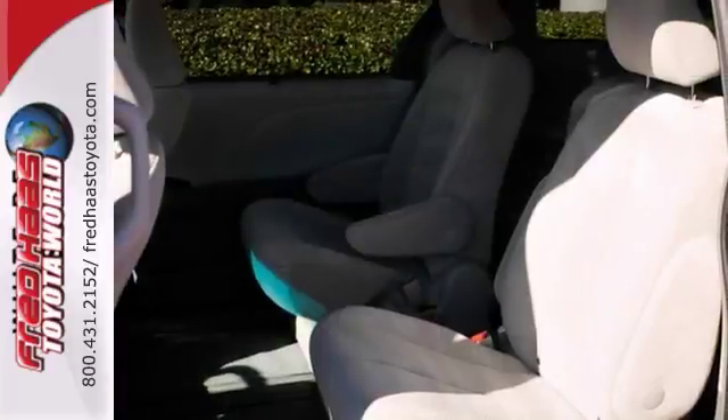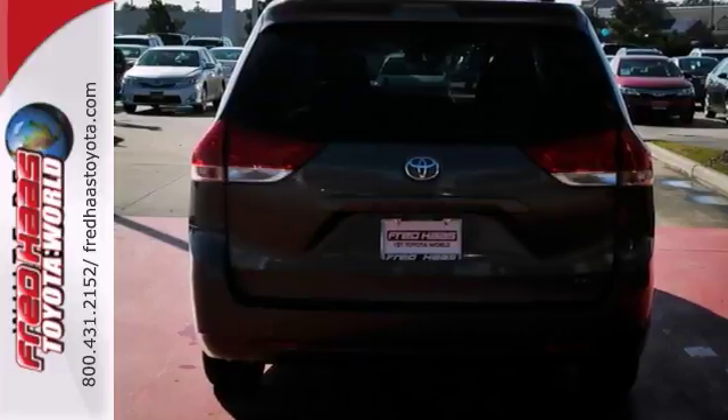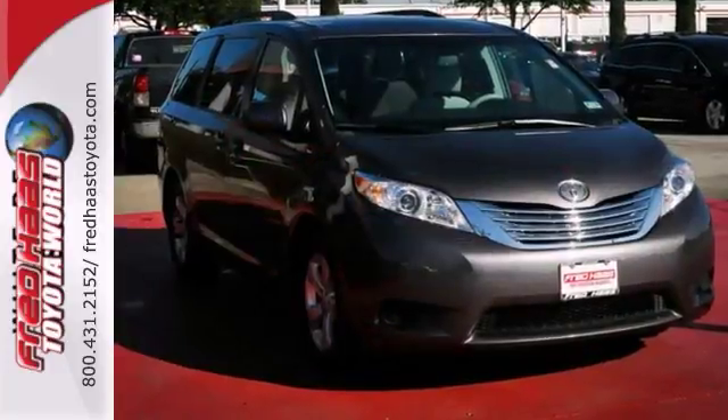And if you're in the market for a nice vehicle, make sure you come see this Toyota Sienna before you buy. Call us for a test drive today.